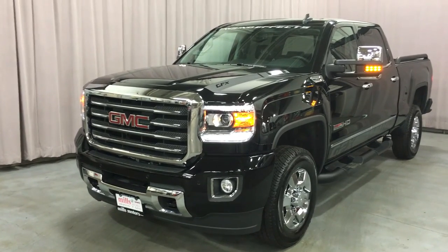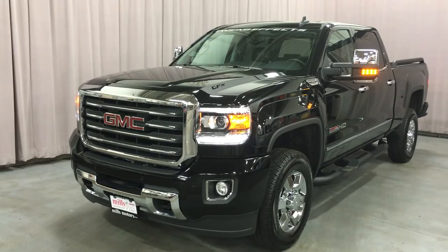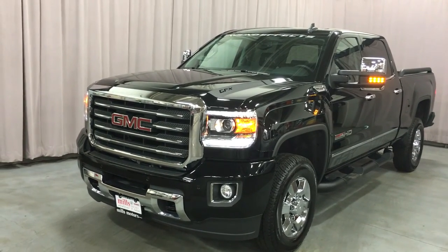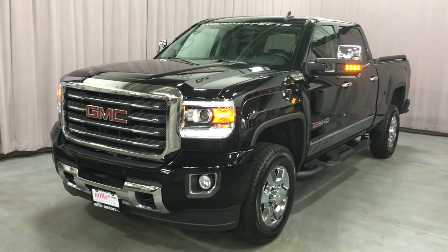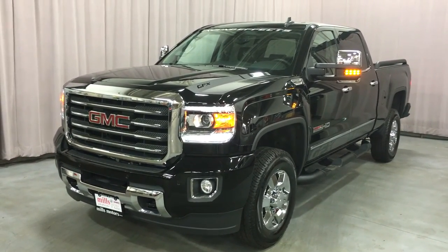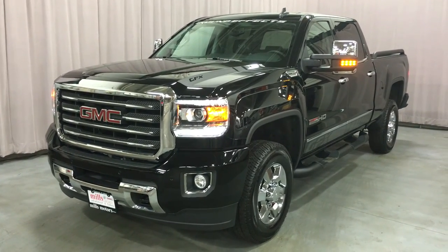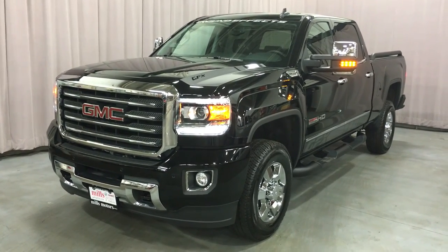2016 Sierra SLT 3500 crew cab — this four-wheel drive comes in Onyx Black. It's gorgeous. Under the hood, the Vortex 6.0-liter Flex Fuel V8 engine with six-speed automatic transmission. If you want to test drive this beast of a truck, come on down to Mills Motors, located at 240 Bond Street East in Oshawa. We'd love to see you and will do whatever it takes.